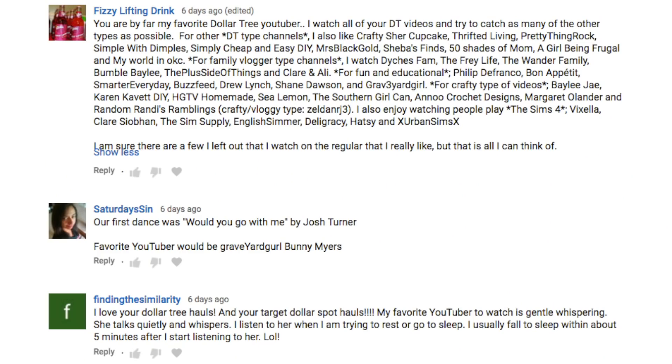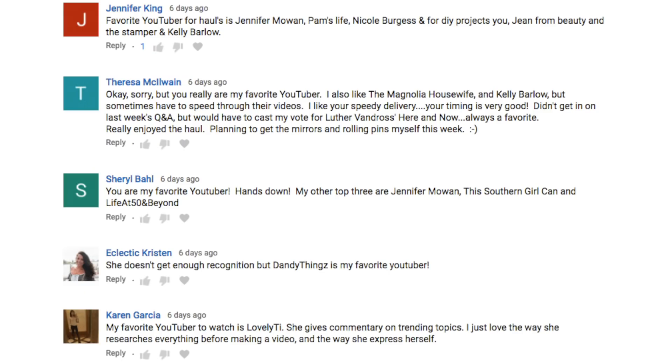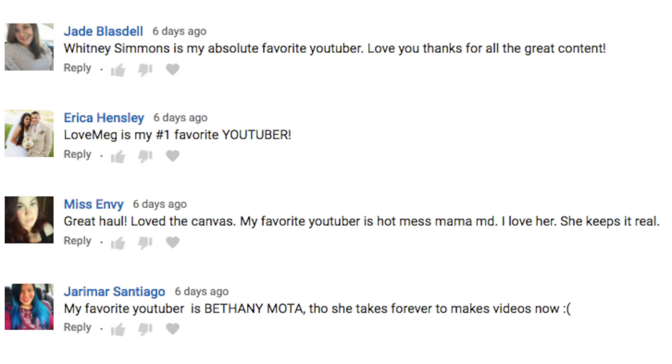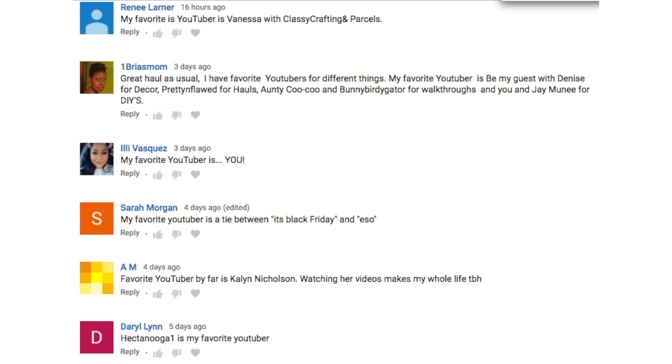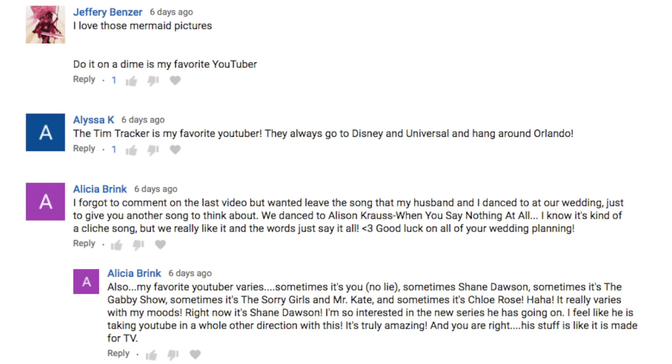That is it for this week's Dollar Tree haul. As always I like to end my hauls with a question. Last week I asked who is your favorite YouTuber — a lot of you like female YouTubers into crafting, organizing, and DIYing. For this week's question: the holidays are fast approaching — what is your favorite holiday and your least favorite holiday out of Halloween, Thanksgiving, Christmas, and New Year's?